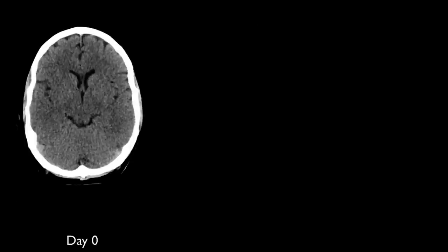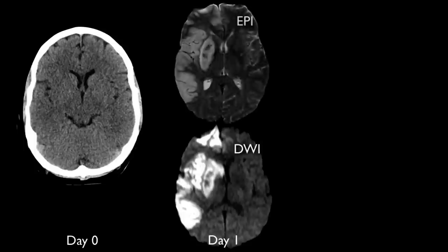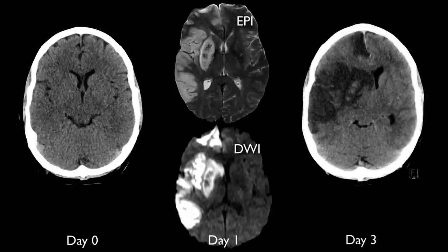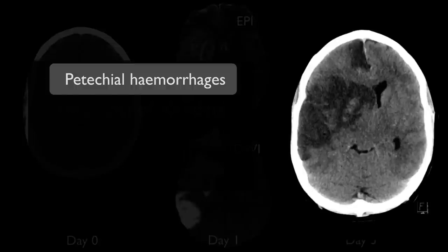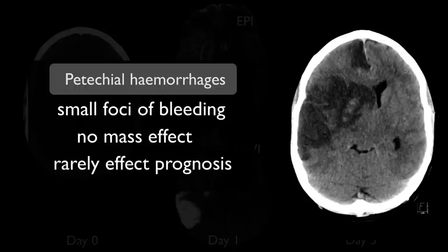In this second case, a large right middle cerebral artery infarct is again not clearly visible on the initial scan, although minor blurring of the grey-white matter interface is present. The next day on MRI, the infarct is easily seen on DWI, and echo-planar imaging signal loss is seen in the lentiform nucleus, again consistent with petechial hemorrhagic transformation. Two days later, this region demonstrates increased attenuation on CT. Petechial hemorrhages result from small amounts of blood seeping out of vessels damaged by ischemia into nearby tissues. They do not have mass effects and generally do not impact on prognosis or treatment.